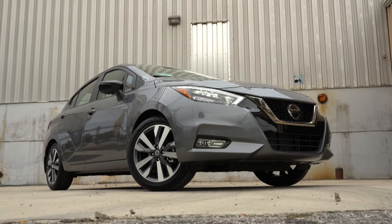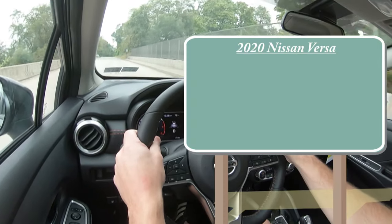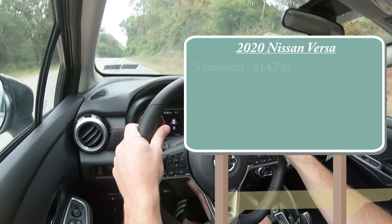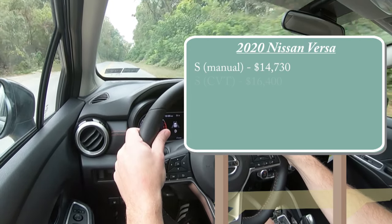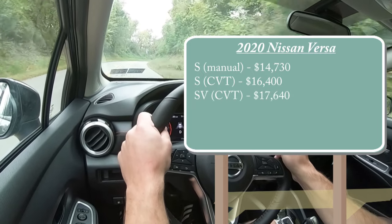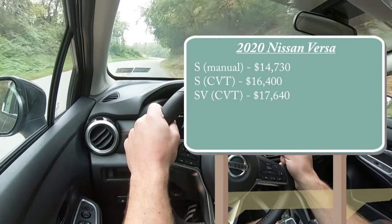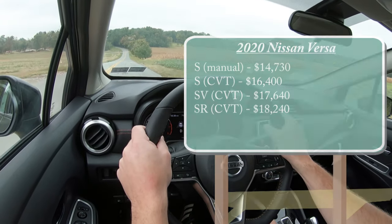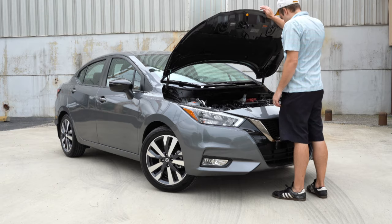Let's jump right into it and, as always, let's start with pricing. There are several different trim levels for the 2020 Versa: the S Manual starting at $14,730, the S CVT for $16,400, the SV with the CVT starting at $17,640, and lastly the SR paired with the CVT — that's the one we have today — starting at $18,240.